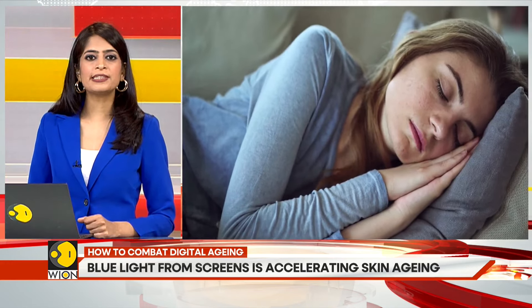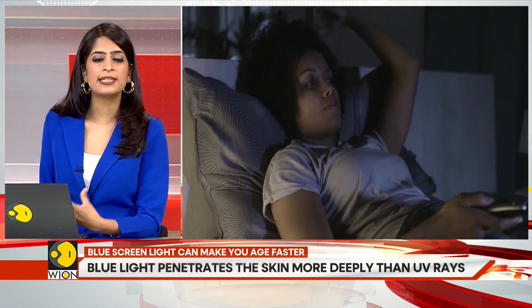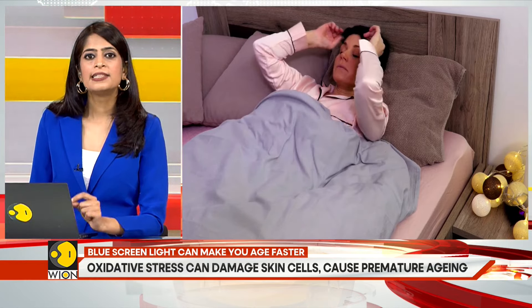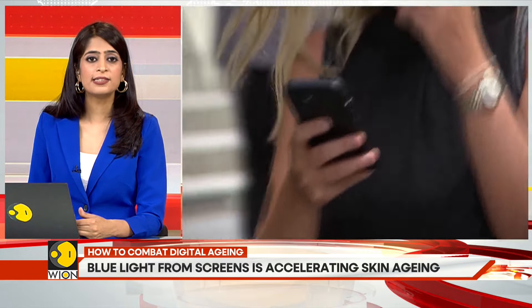Blue screens not only make us sit still, but also disturb our sleep patterns. Blue light affects our body's internal clock, which can impact the quality and quantity of sleep. It can also disrupt processes related to hormones and neurotransmitters. So if you are struggling to put down that phone, just remember that the longer you are on it, the faster your skin is aging and making you look older.